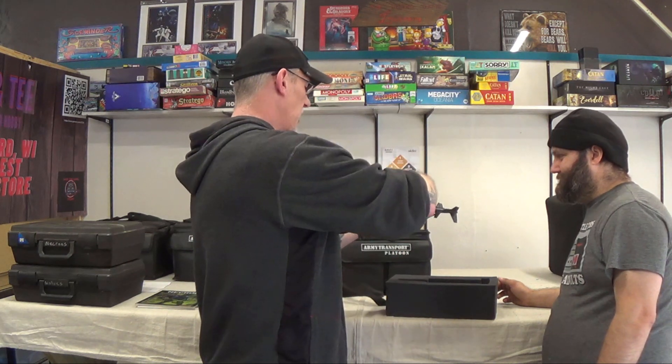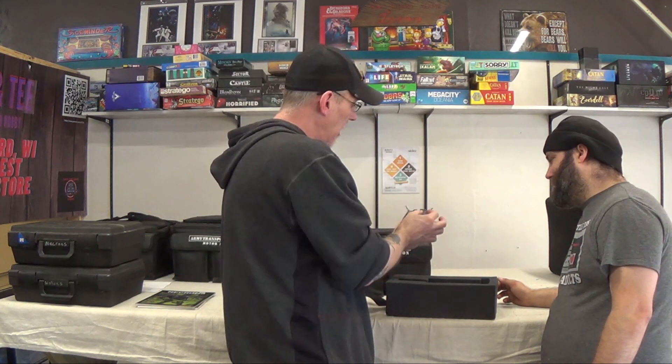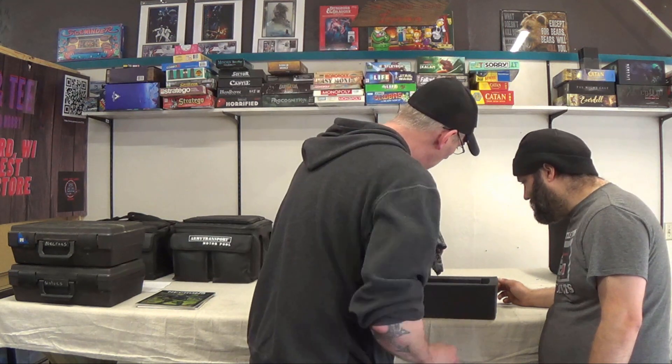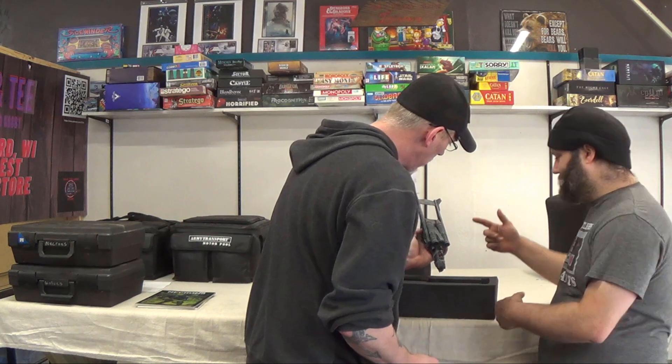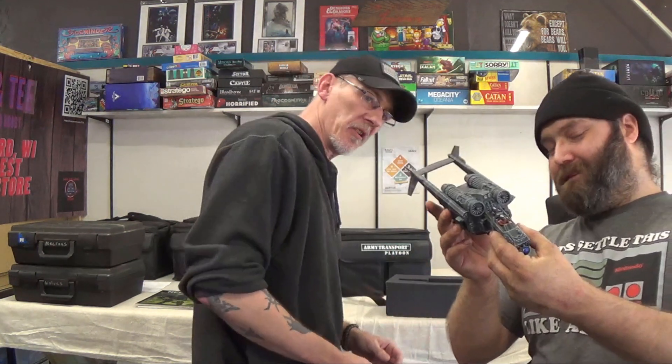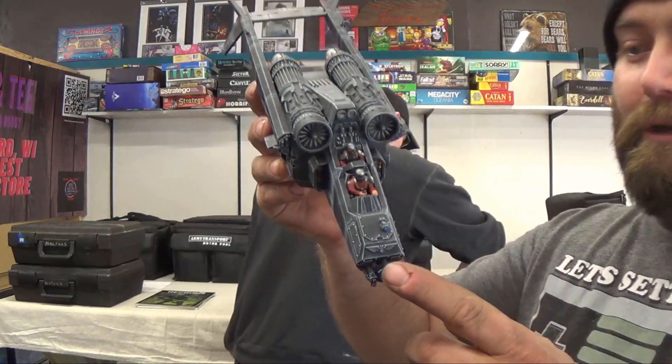The sad thing is it's been so long since I put this stuff together, but I left the canopy removable so you can actually see inside because I did paint all the interior. Actually, let's not show it.